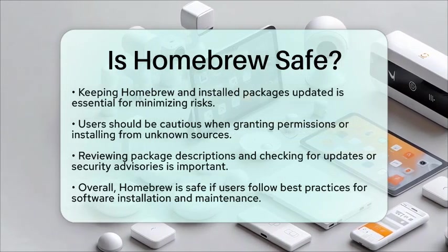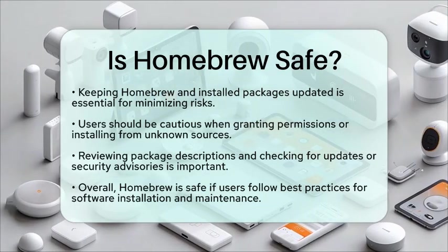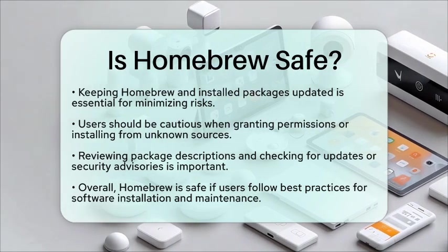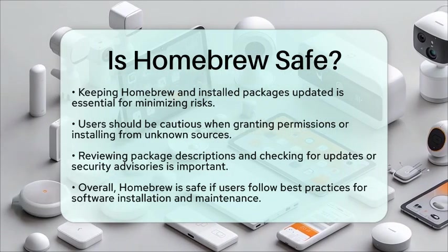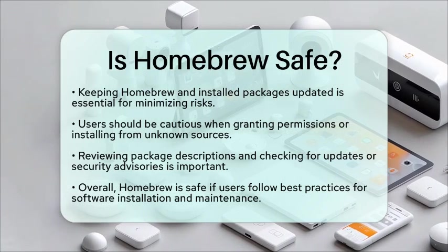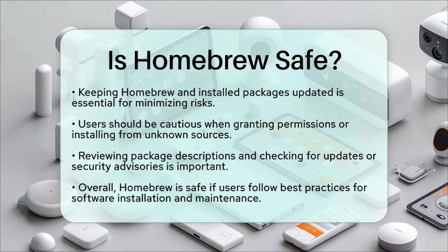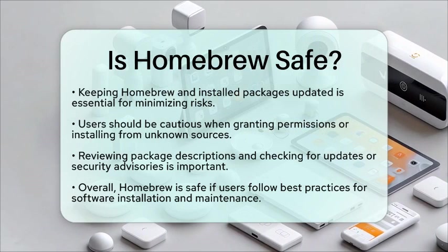In general, homebrew is considered safe for managing applications on macOS, as long as users follow best practices for software installation and maintenance. Its design, combined with macOS's built-in protections, helps prevent system-wide issues. However, it is crucial to stay aware of the risks associated with third-party software and to keep your system updated. By following these guidelines, you can enjoy a smooth and secure experience when using homebrew for your application needs.